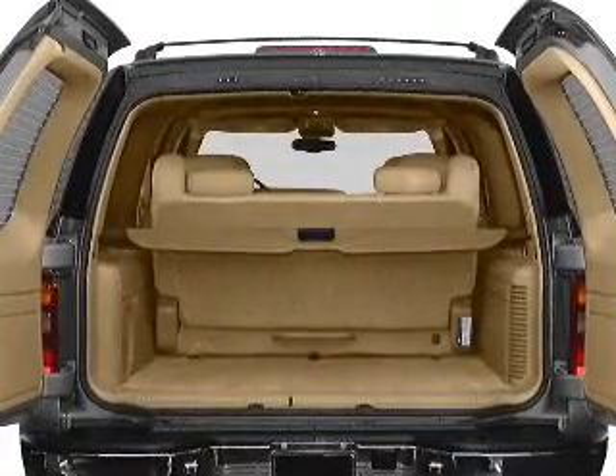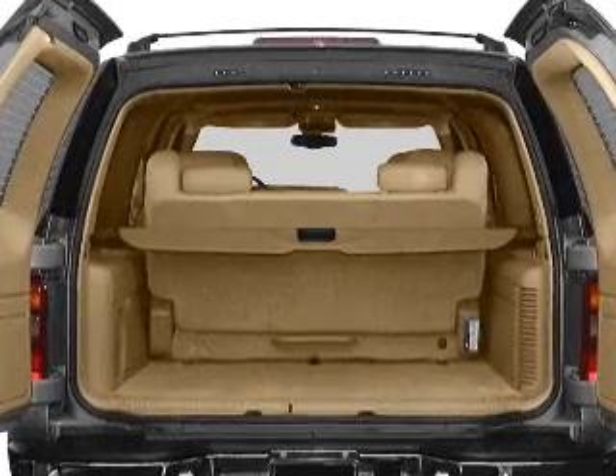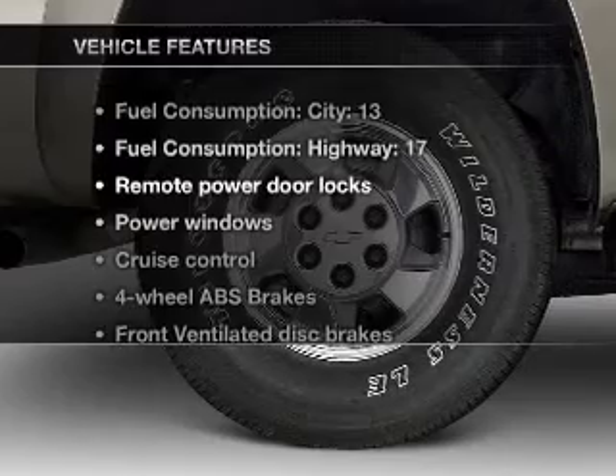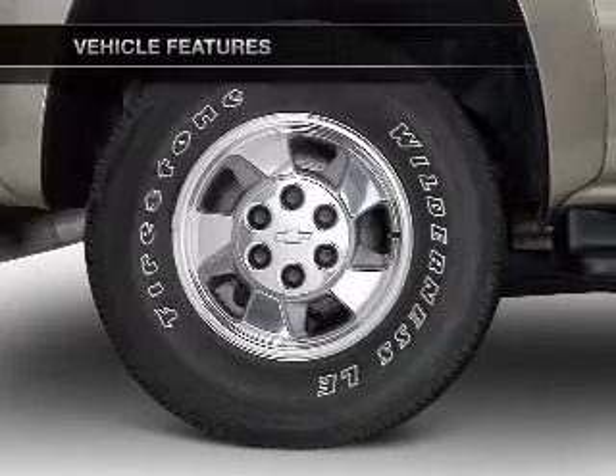Indulge in the comfort of heated seats. The sunroof lets fresh air in. Memory settings are just one of the extras. And with these notable features, you won't want to miss out on the opportunity to own this amazing ride.